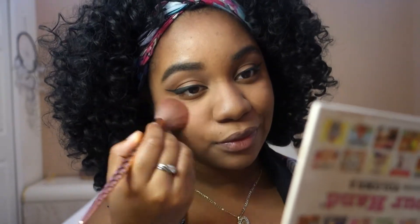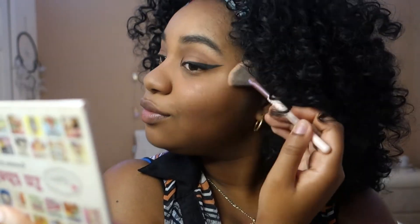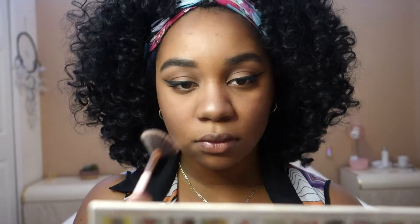For my lips I'm going to be using this lip gloss to make my lips glossy. This is the finished look and I love it because it's a very neutral, nude look. That's honestly my go-to makeup look.